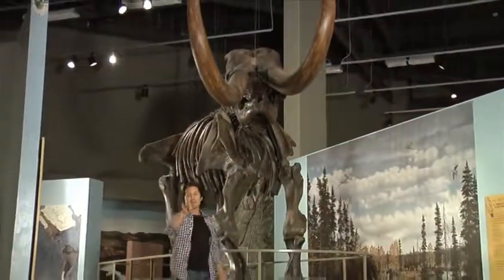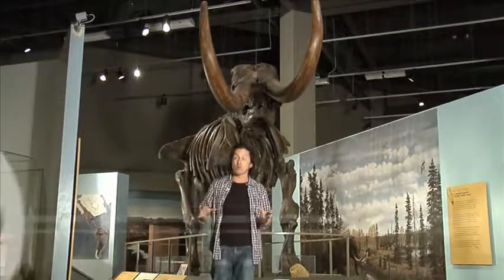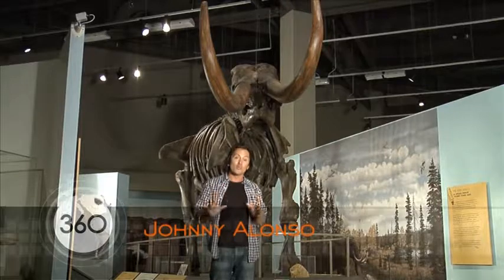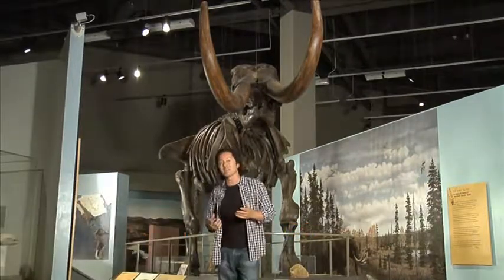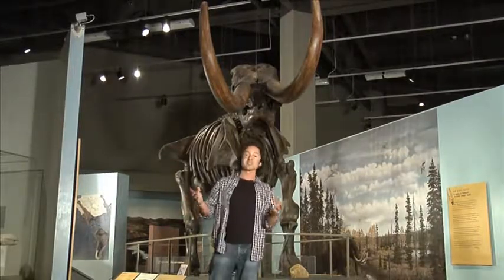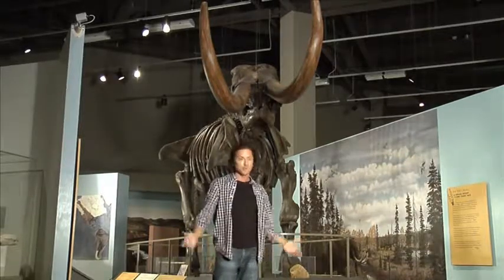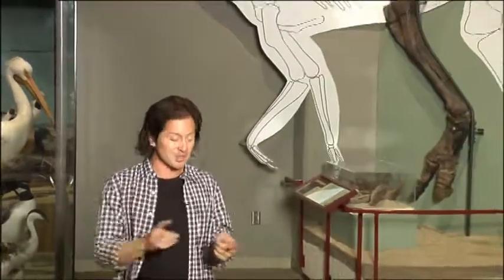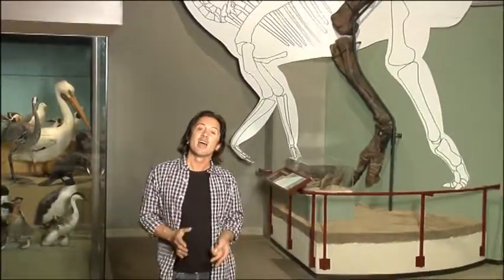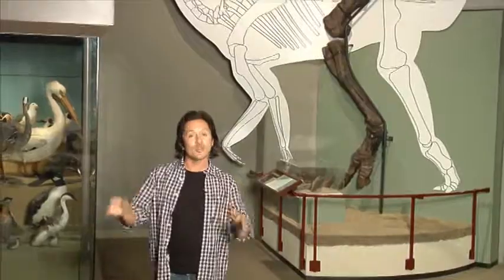Have you ever seen a real dinosaur? Not one of those in the movies or even the skeletons in the museums — I'm talking about a real dinosaur with skin, muscle, and bones. It might be hard nowadays considering dinosaurs lived hundreds of millions of years ago. But a few years ago, researchers found an actual mummified dinosaur that was still intact from the skin, to cartilage, to muscle. A mummified hadrosaur named Dakota is so unique in its discovery that it's changing what researchers thought they knew about dinosaurs.